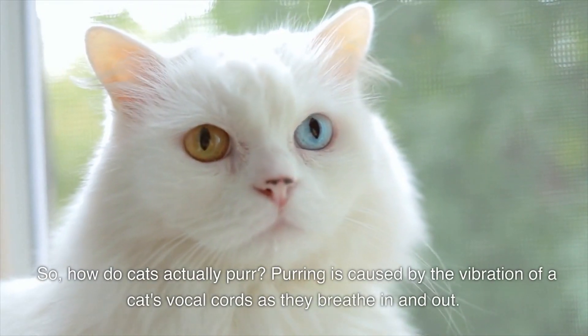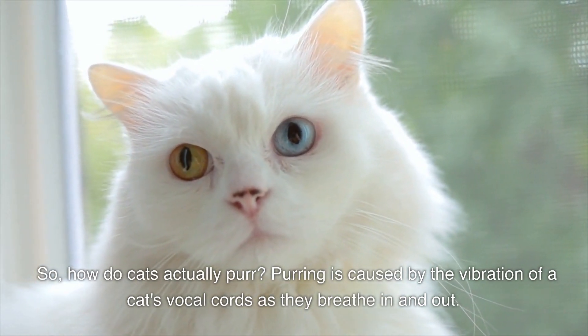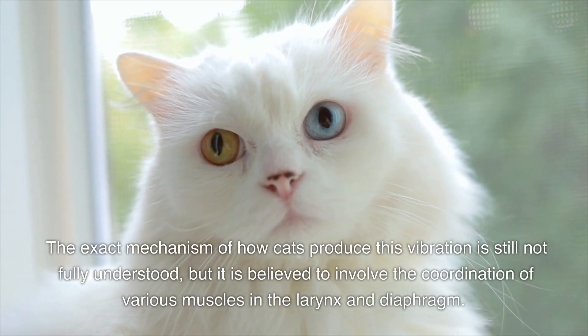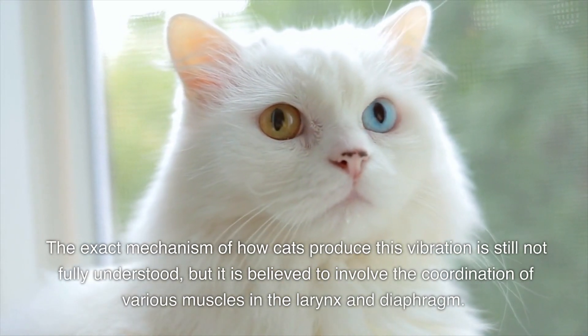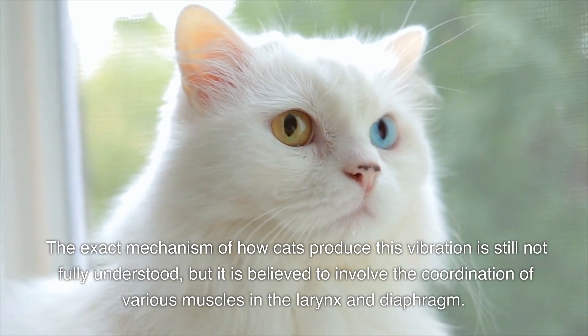So, how do cats actually purr? Purring is caused by the vibration of a cat's vocal cords as they breathe in and out. The exact mechanism of how cats produce this vibration is still not fully understood, but it is believed to involve the coordination of various muscles in the larynx and diaphragm.